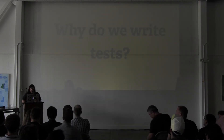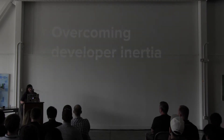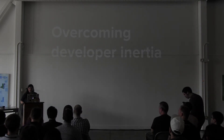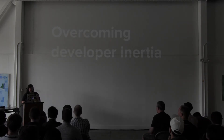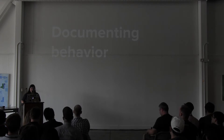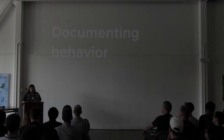So, why do we write tests as developers? One reason I write tests is to overcome developer inertia — a lot of times I can't get myself to do anything unless I have a failing test to make myself focus on one particular element of what I want to get done. Another reason I write tests is to document behavior, especially for things that are heavy on business logic or subtleties in edge cases. It's useful to have reference for how a feature behaves.